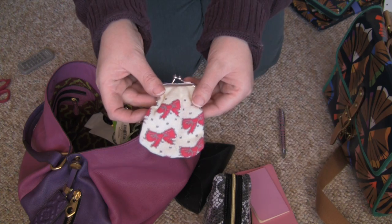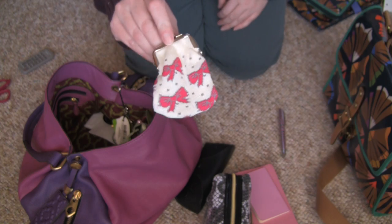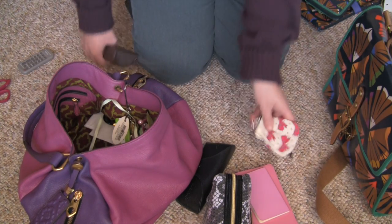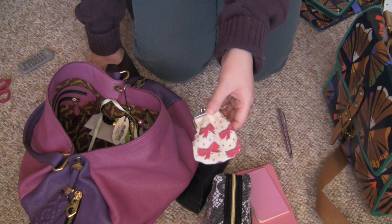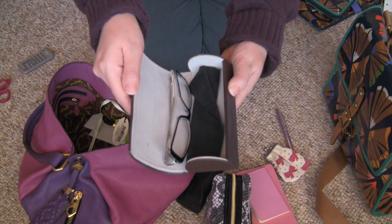I have this little sock purse with bows — this is so cute, I got this at the Dollar Tree. It doesn't have anything in it right now; my plan for this was to put earphones in it. And then I have my glasses.